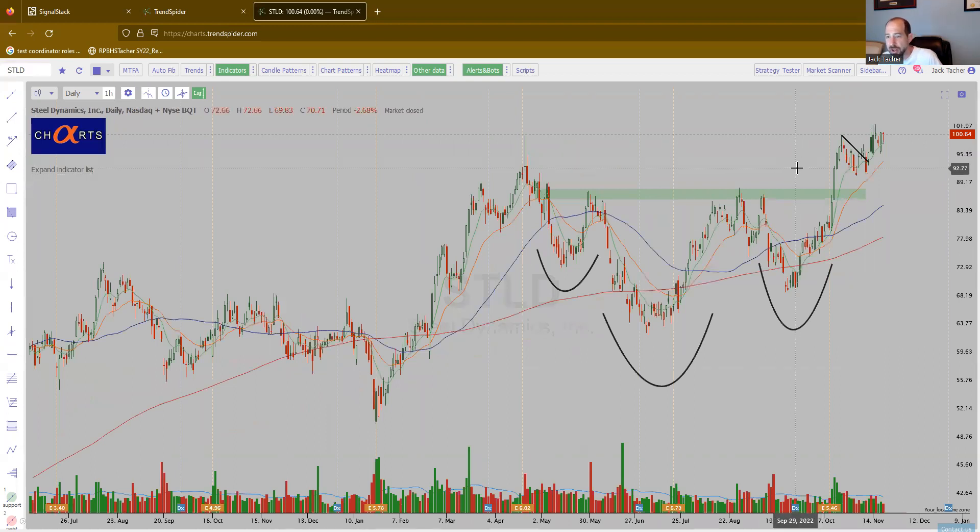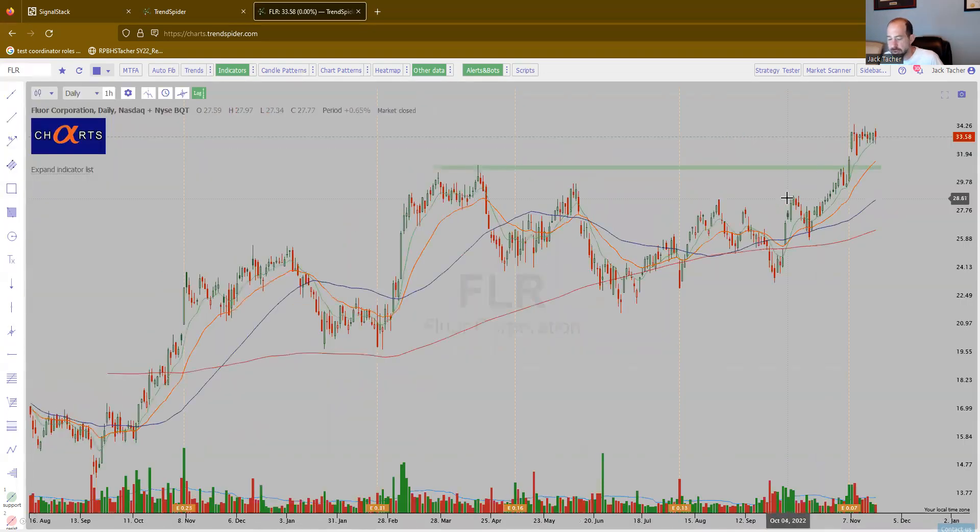STLD — Steel Dynamics — in the materials space, trying to move higher. And then you have FLR — Fluor, I believe industrial. So a lot of industrials showing up, a lot of materials showing up, and you're getting some technology names in there too. So a lot of stuff to like.